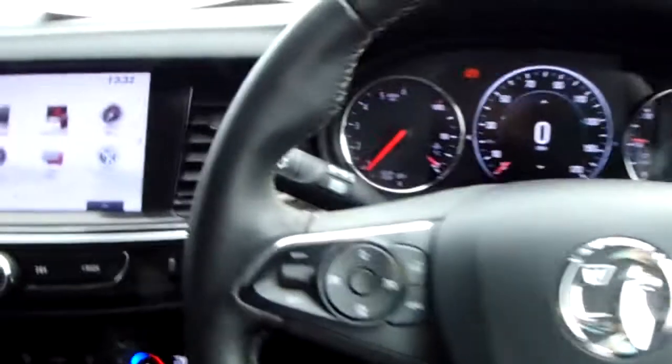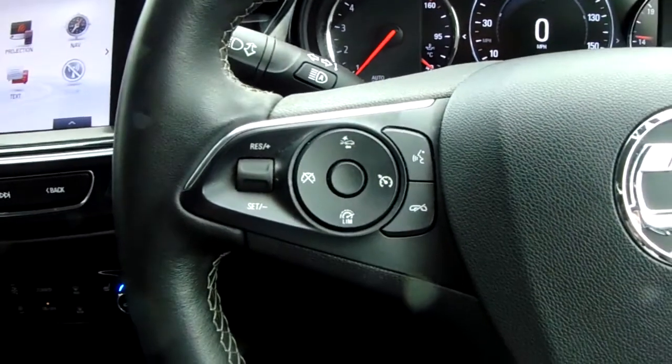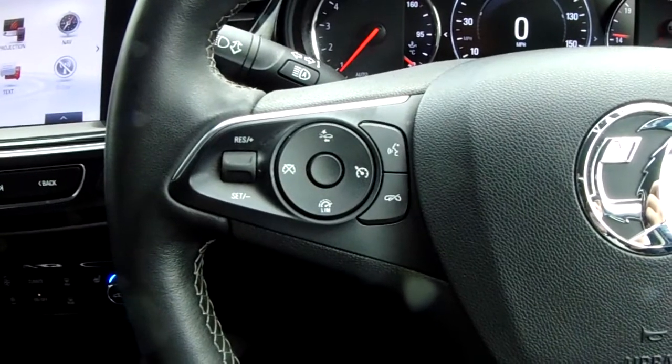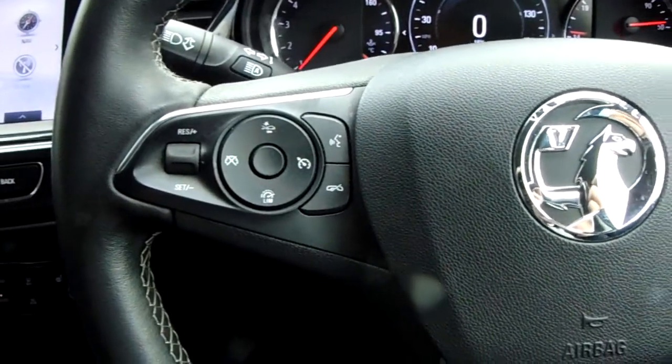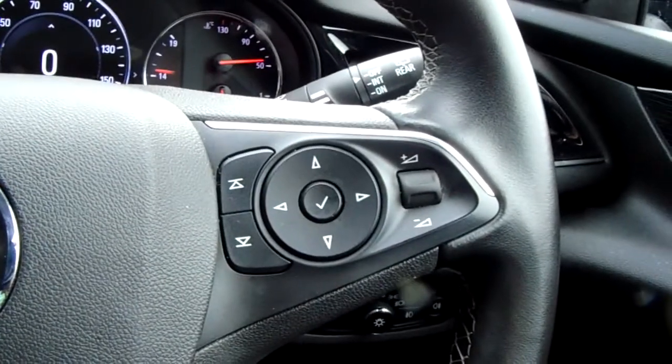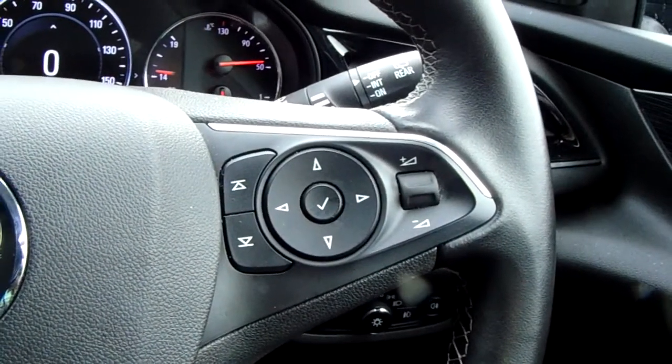Moving on to the steering wheel, on your left hand side you have your cruise control and speed limiter, which will help take a little bit of the stress off for those long journeys. And on your right hand side, some controls for your dashboard and your audio.